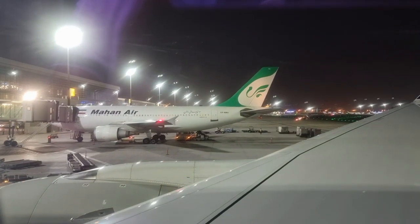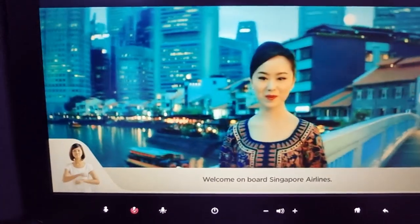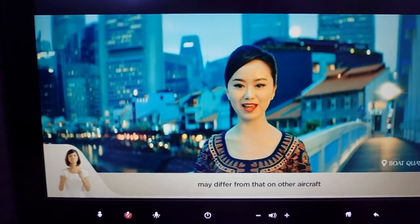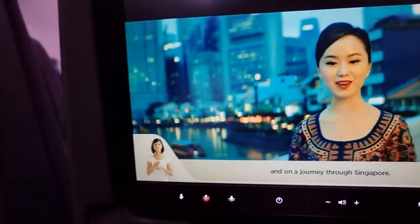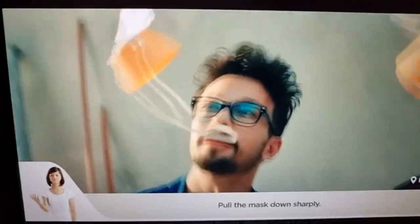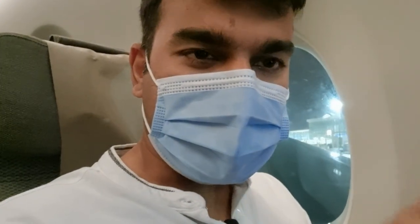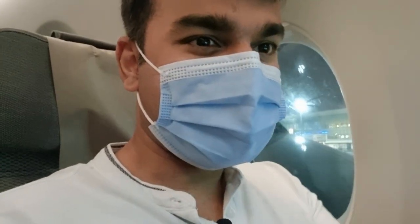Welcome aboard Singapore Airlines. As the safety equipment on this aircraft may differ from that on other aircraft, please give us your attention as we bring you through this important safety briefing on a journey through Singapore. That's a very nice safety instruction video — good on you, Singapore Airlines. I think that really keeps people attentive, and I love how they incorporated Singapore culture and various tourist attractions into the safety video.